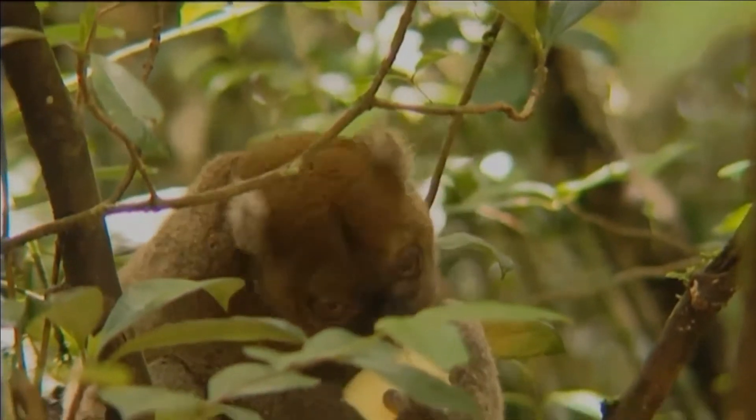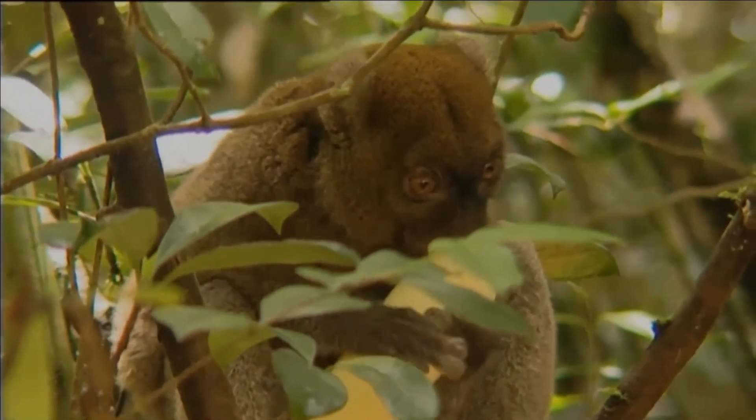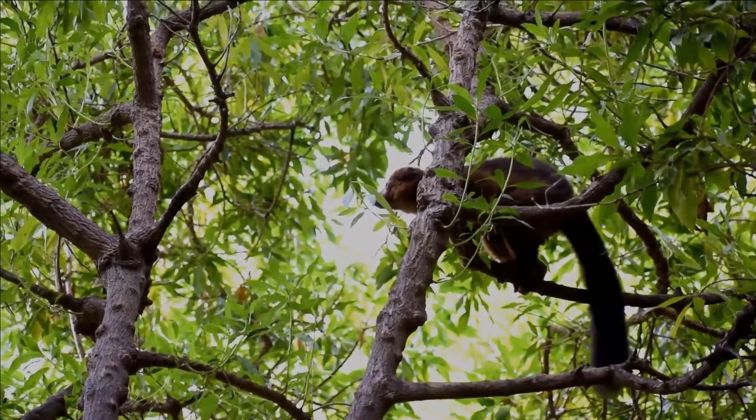Greater bamboo lemurs occasionally consume fungi, flowers, and fruit. Its main food source is bamboo, and it is the main reason why it has become critically endangered.